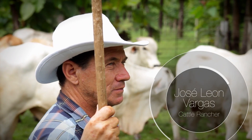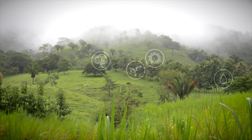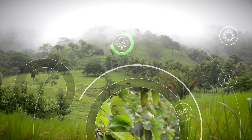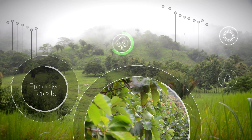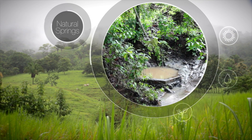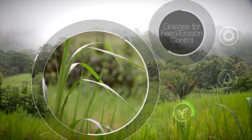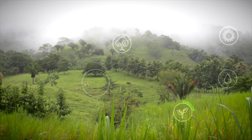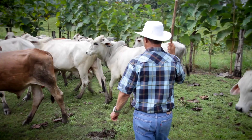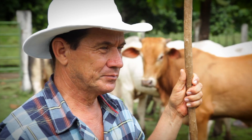Jose Leon Vargas runs his cattle ranch with this commitment in mind. Fences are made from living teak trees. Forest ecosystems absorb carbon dioxide and protect native wildlife. Water comes from naturally maintained springs. Nutrient-rich grass protects against soil erosion and feeds his livestock. For Leon Vargas and other farmers and ranchers in Costa Rica, climate-smart practices are not just good for the planet — they make economic sense.